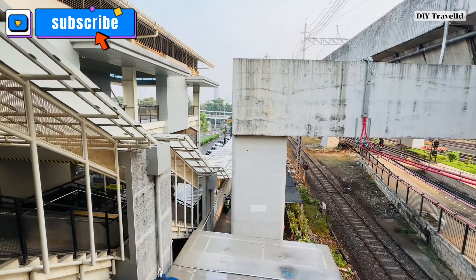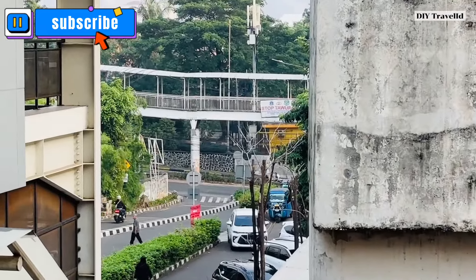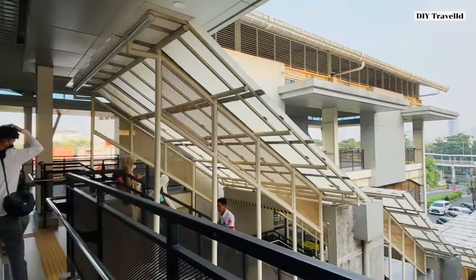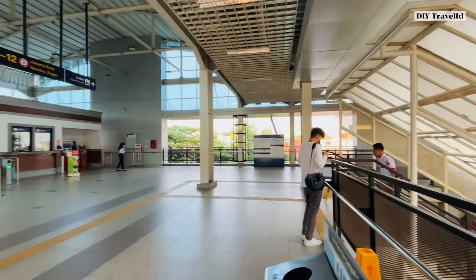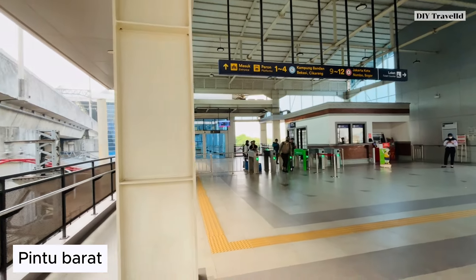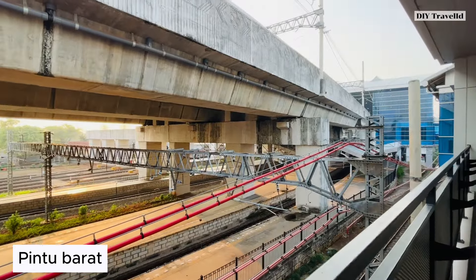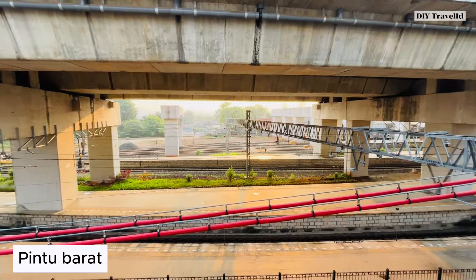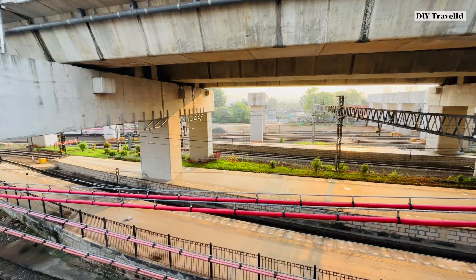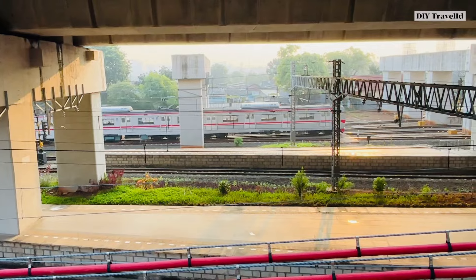For those who haven't subscribed to this channel, Y Travel ID, please subscribe. I walked from the JPO connecting bridge between Halte TransJakarta Manggarai and Stasiun Manggarai, entering through the west door. The west door hall is quite spacious. If you want to transit with TransJakarta, the exit is at this west door. In the future, there will also be a transit connection with LRT Jakarta here.